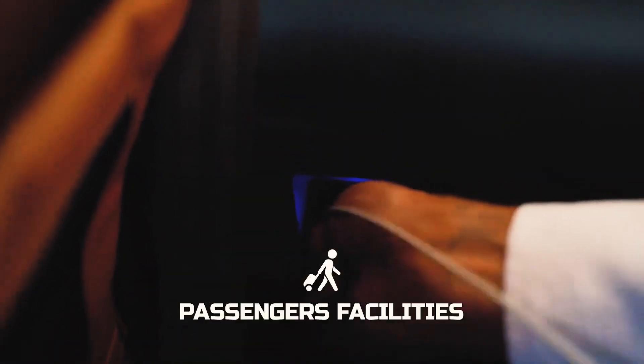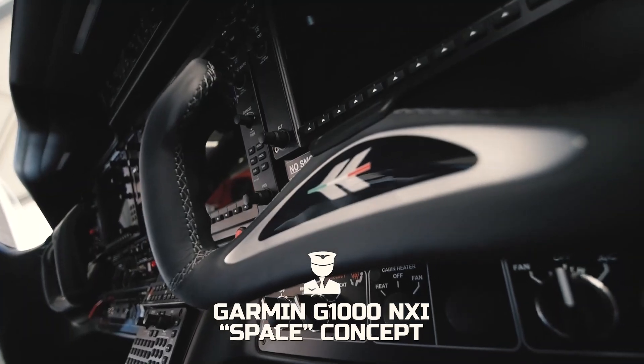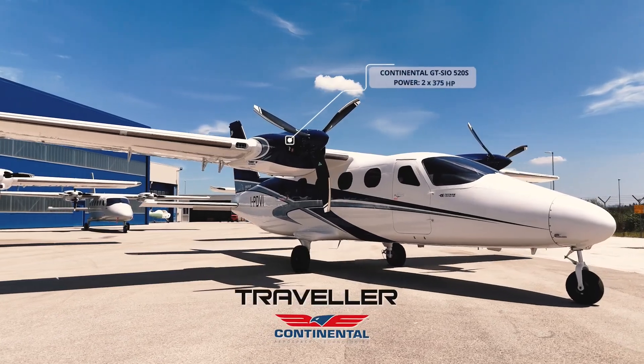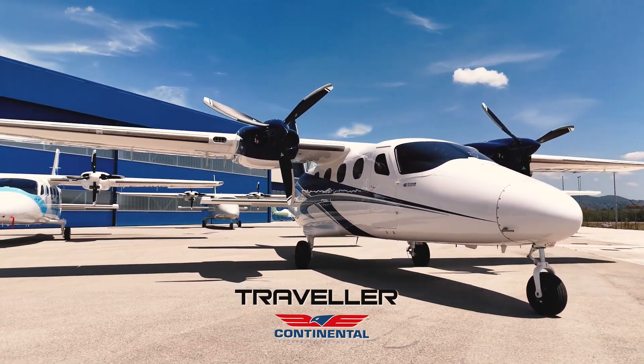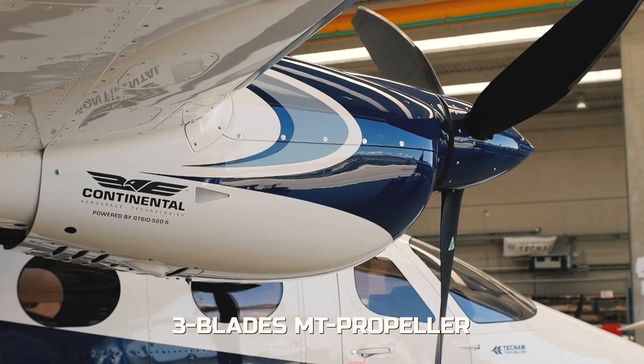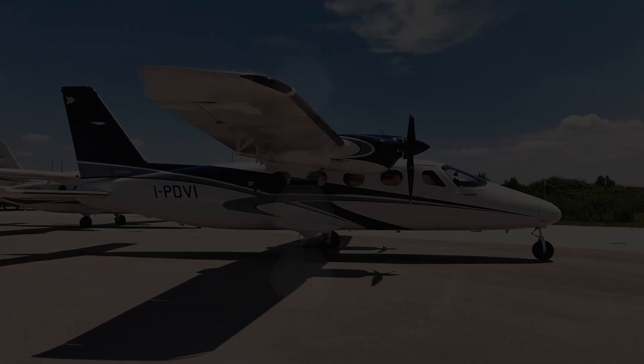Interchangeable configurations from traveler and airline to cargo, air ambulance, combi, parachute jump, and others expand business plan horizons and protect the investment. With live weather, satellite communication, and flight flow data exchange, the P-2012 is connected in every possible way to ensure mission success.